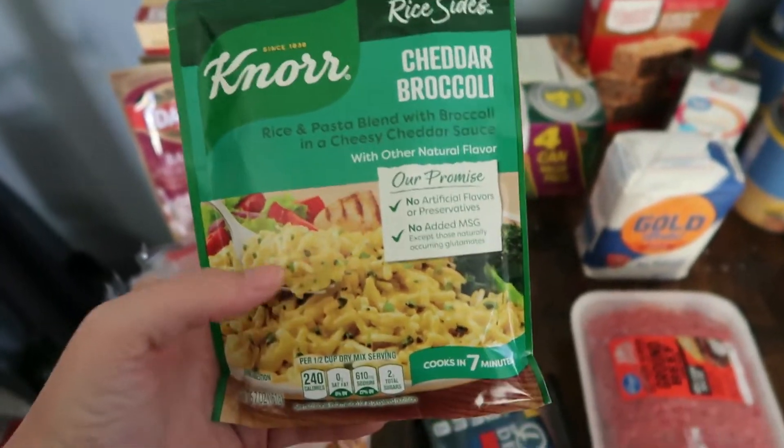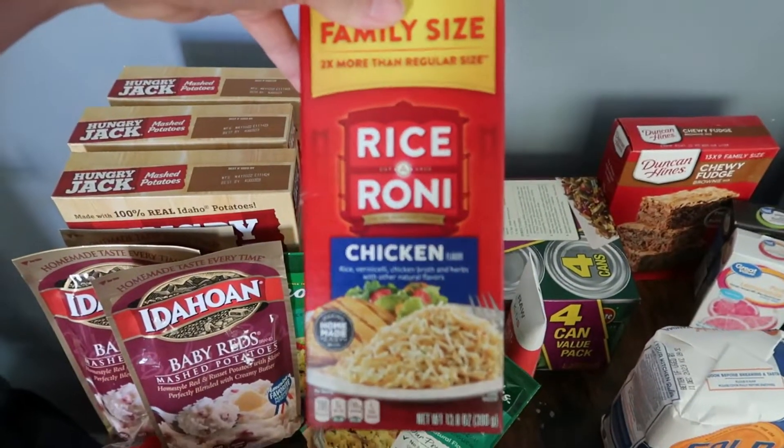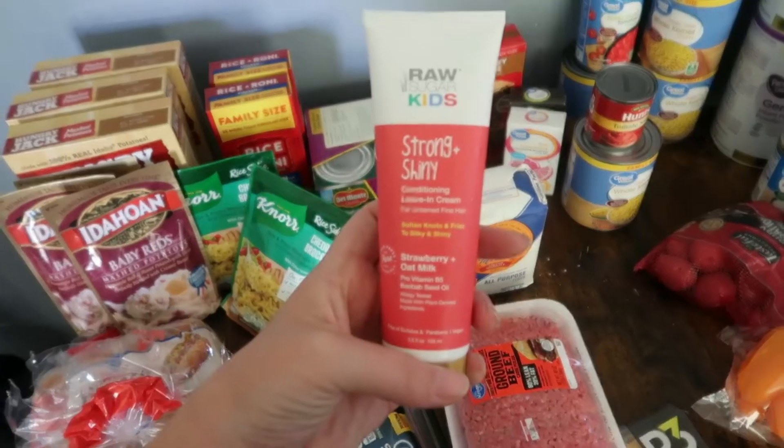I got some cheddar broccoli rice for the kids to try. Whenever I was growing up, this was my favorite rice and my mom always made it. My kids have never even tried it, so we're going to try it.